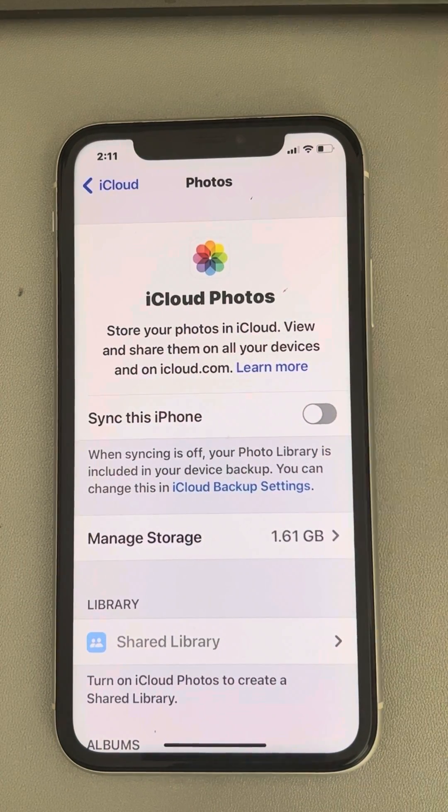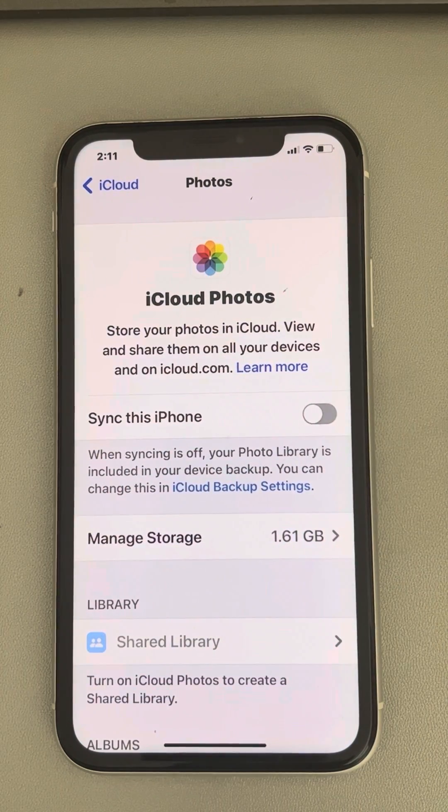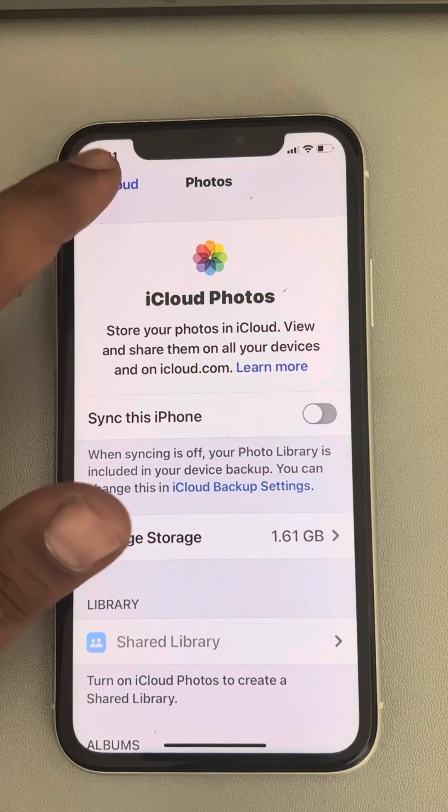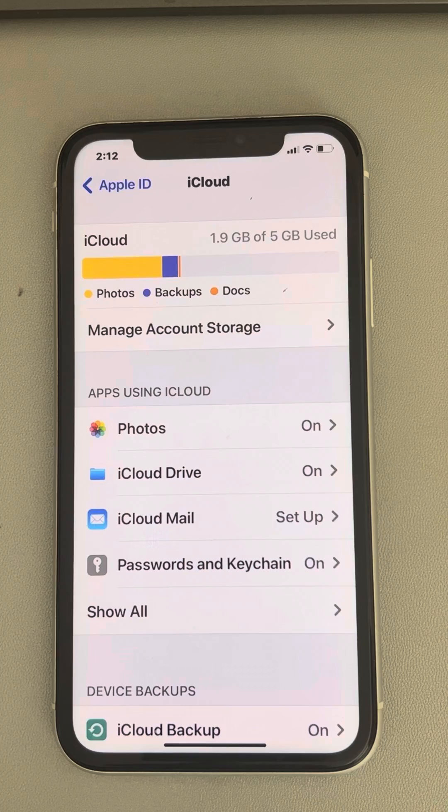Now, turn off the Sync this iPhone feature and see whether your issue has been resolved.